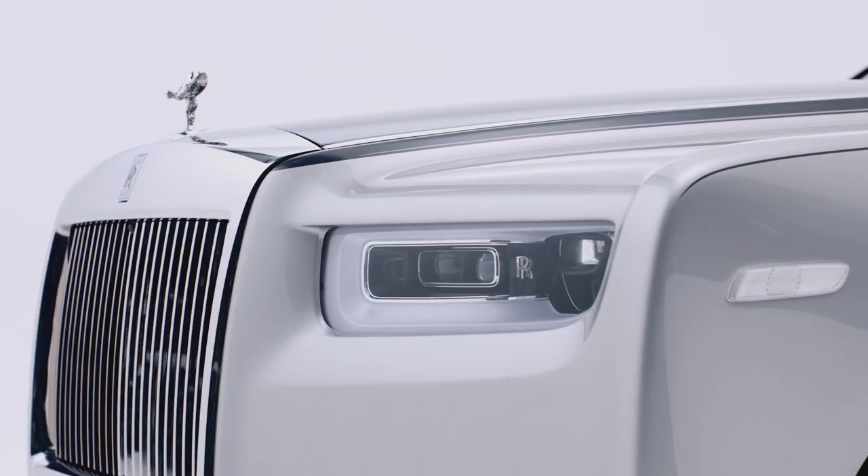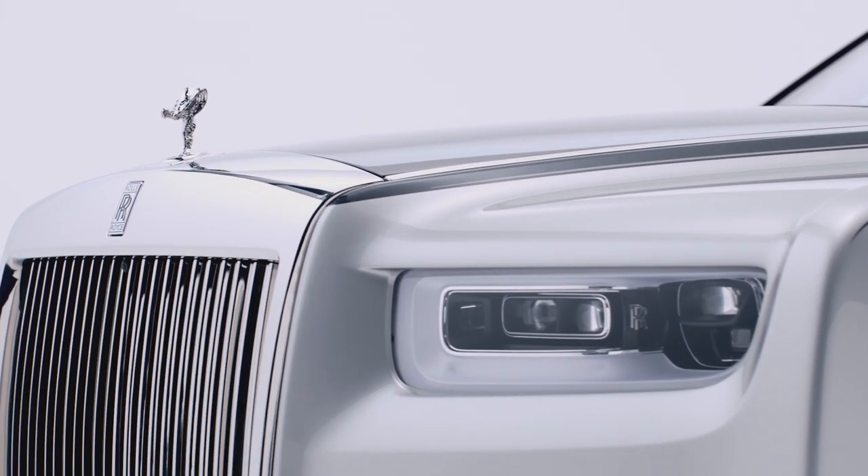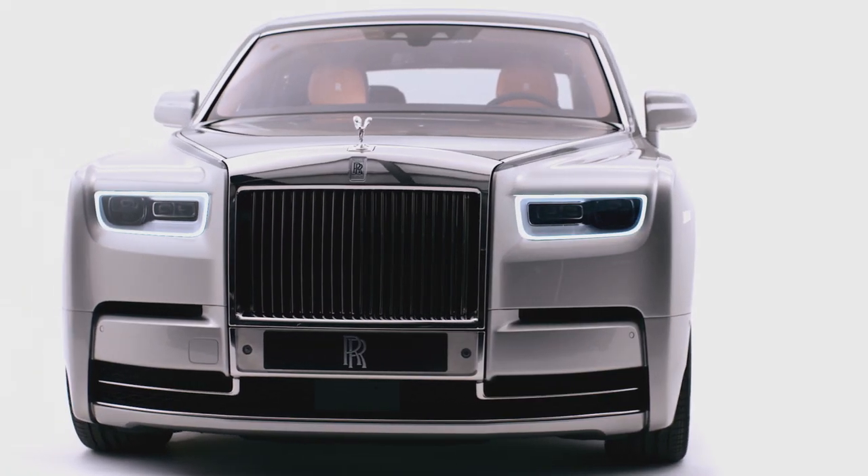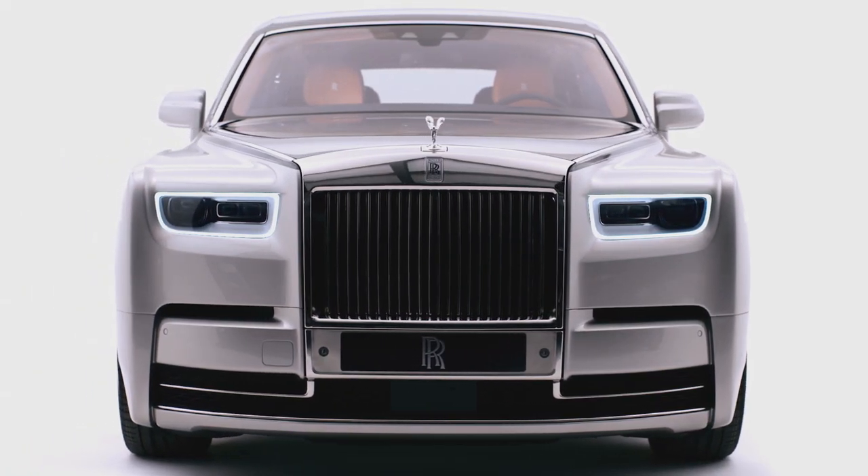Most people when they think of Rolls-Royce will think of Phantom, this beautifully majestic graceful car that's been with us for many many years now. It exists in this beautiful luxury world all of its own. We believe that it exists without competition.